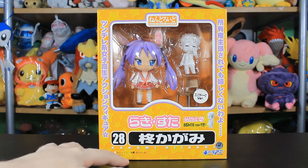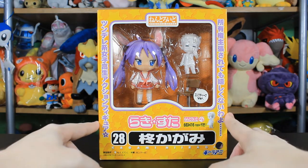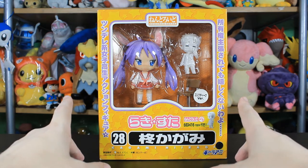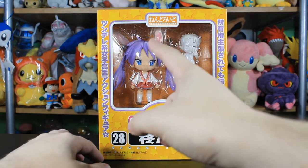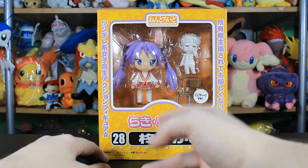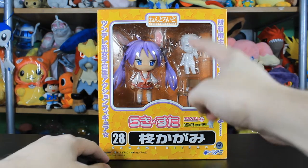I have yet to watch Lucky Star. I got this Nendoroid for the accessories. It is a second-hand used Nendoroid that I bought in Nagoya last year, so the faceplate might not be the first faceplate — it might be one of the ones at the bottom. The chair is a bit wonky and it's an exclusive version.